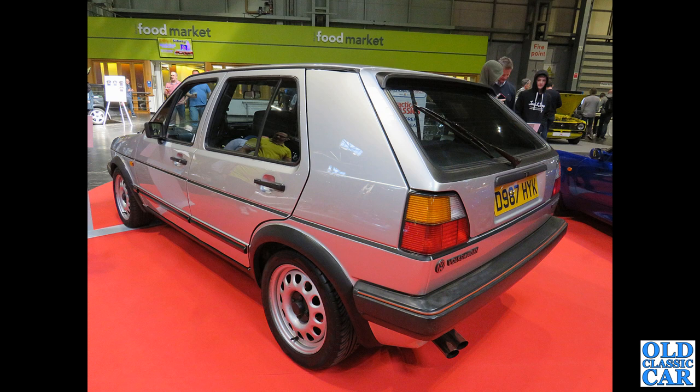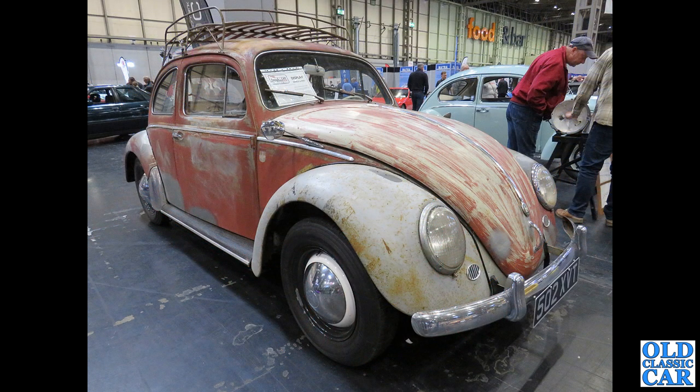Now a very tidy five-door late 1980s Golf GTI Mark II. Then the rat rod look VW Beetle — 502 XVT — this Beetle dates to 1959, 1200cc car. Another period roof rack; they seem very popular in the VW world.